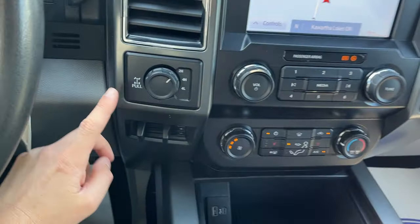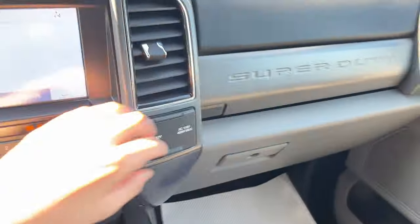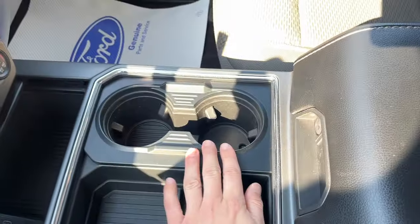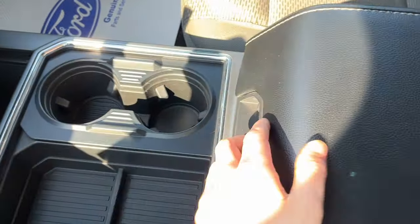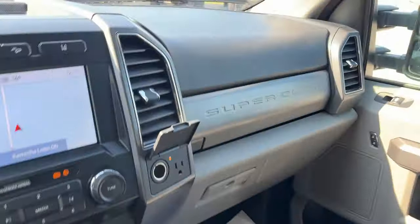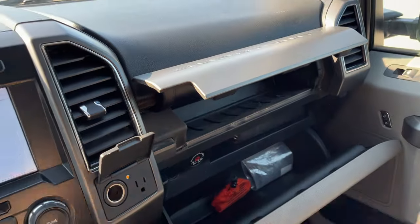You have your different 4x4 modes, your locking rear axle, brake controllers, heated seat controls and climate controls, plenty of power options up front, a couple of USBs, and four cup holders with a sliding tray. Your lockable center console has a sliding tray, a 12-volt power outlet, and more storage.